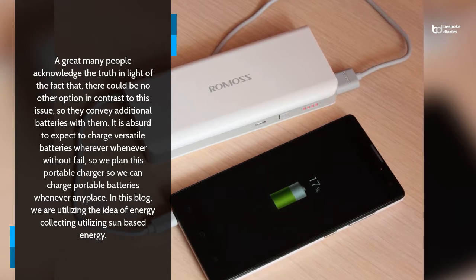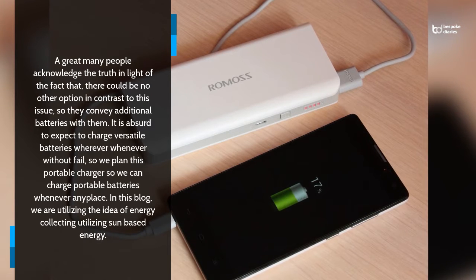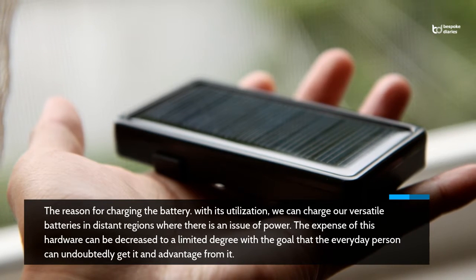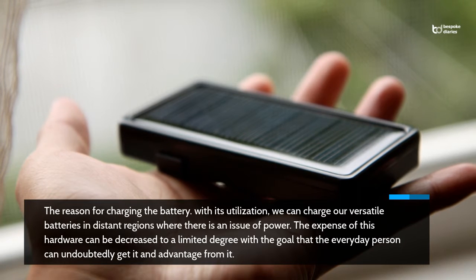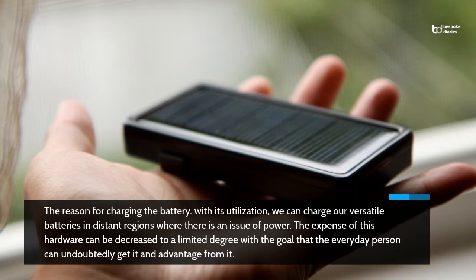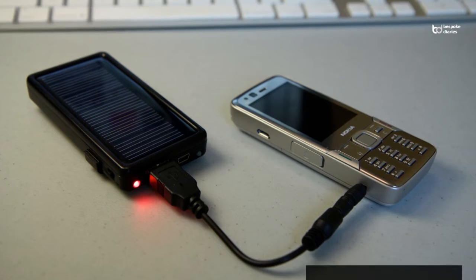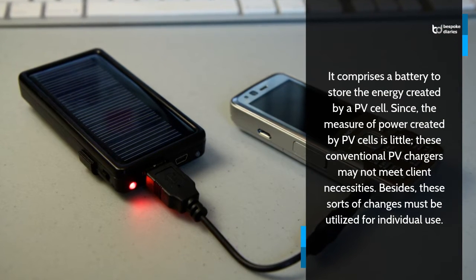In this blog, we are utilizing the idea of energy collecting utilizing sun based energy for charging the battery. With its utilization, we can charge our versatile batteries in distant regions where there is an issue of power. The expense of this hardware can be decreased to a limited degree with the goal that the everyday person can undoubtedly get it and advantage from it.